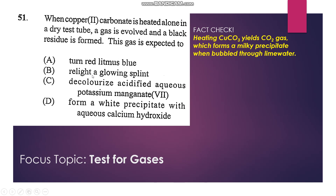Carbon dioxide gas does not relight a glowing splint — that is oxygen. It does not decolorize acidified potassium permanganate. So D is our answer: it reacts with calcium hydroxide to produce calcium carbonate, which is insoluble and white. The answer is D.